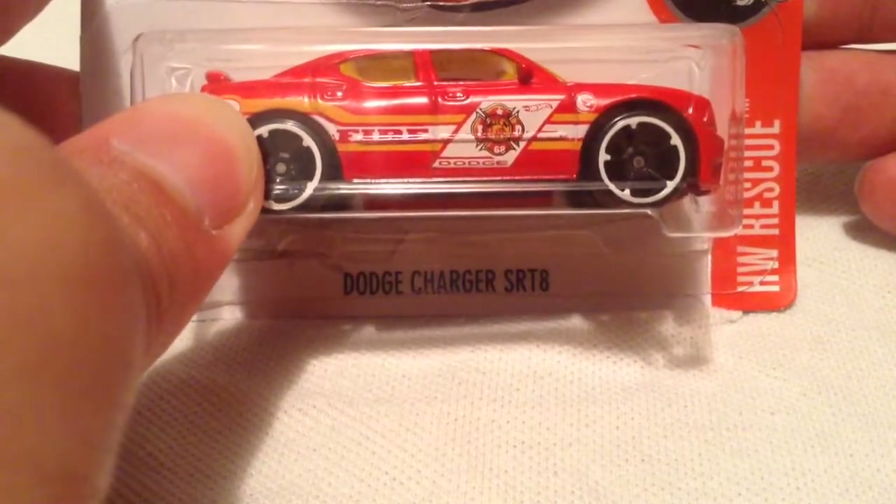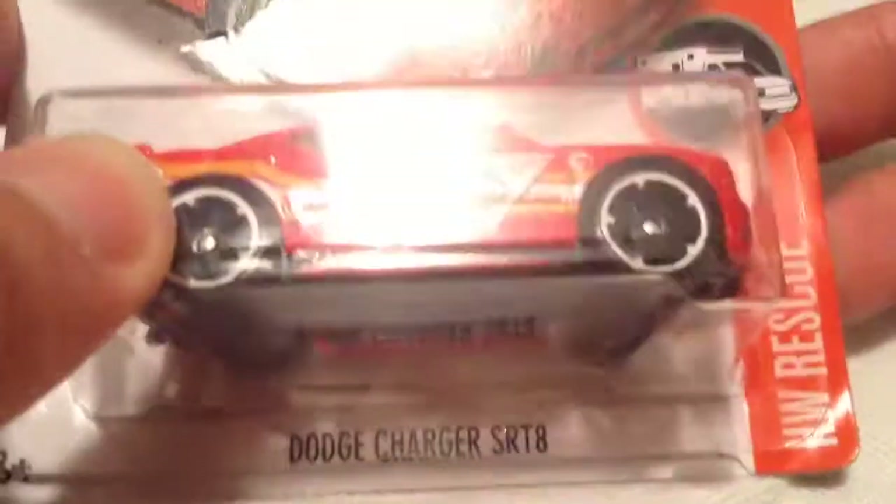Hey YouTube, it's me, Julien. Here's the Dodge Charger SRT8. That's the E-Case Treasure Hunt for 2016.